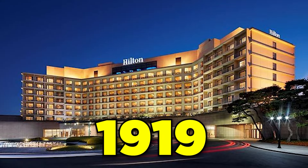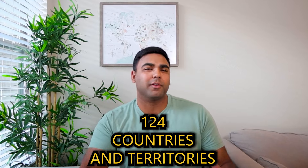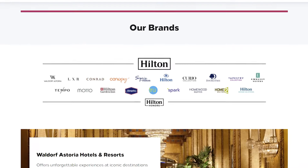Hilton was founded in the year 1919. They have 7,399 properties across 124 countries and territories under 22 brands within their portfolio.